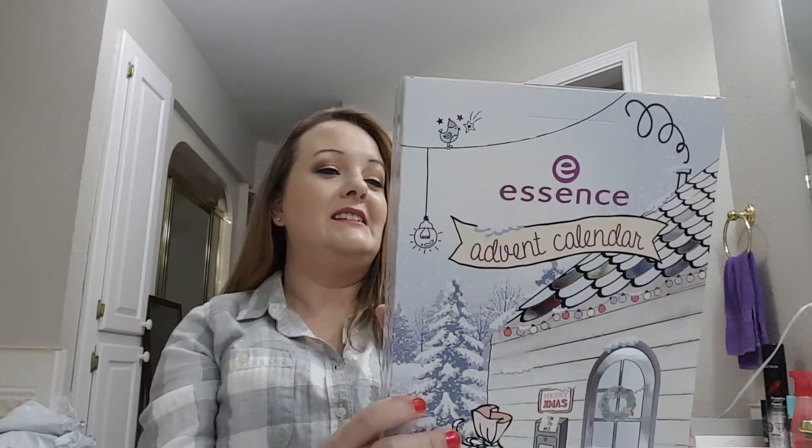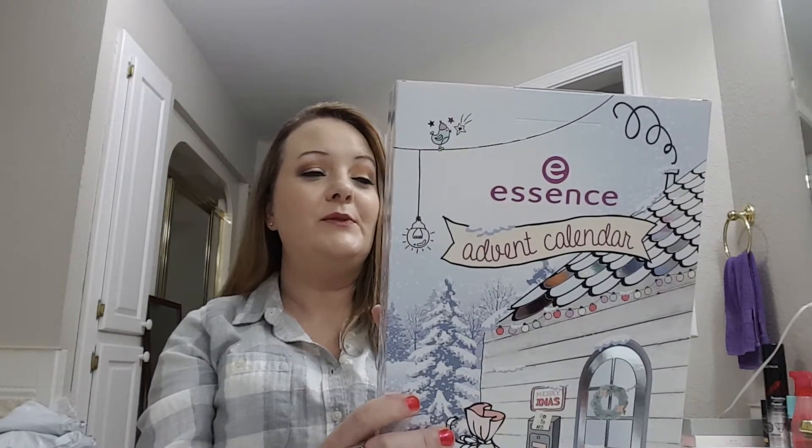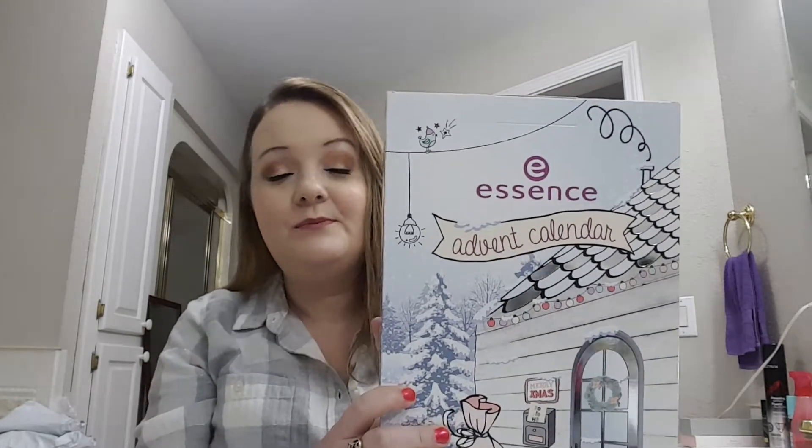It has a picture of everything on the back that's in here, but I tried not to look. It says there's 24 lovely surprises and limited edition products. I got this on sale for $19.99 — it was regularly $39.99.